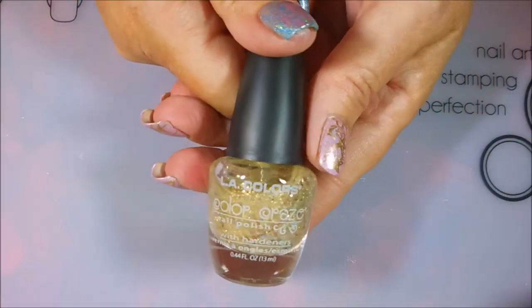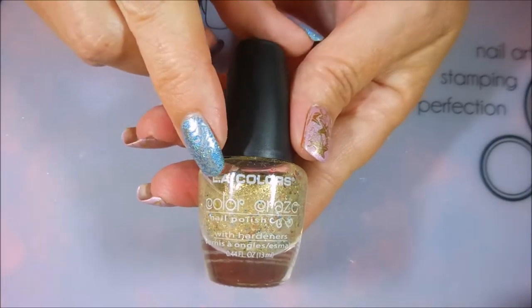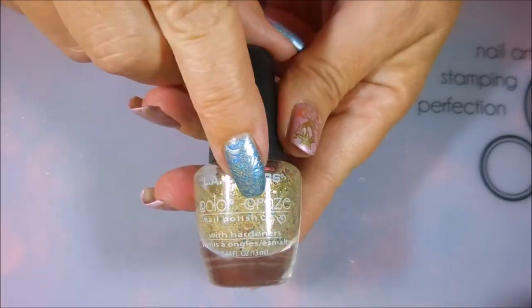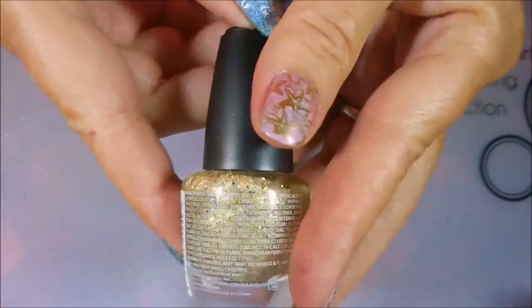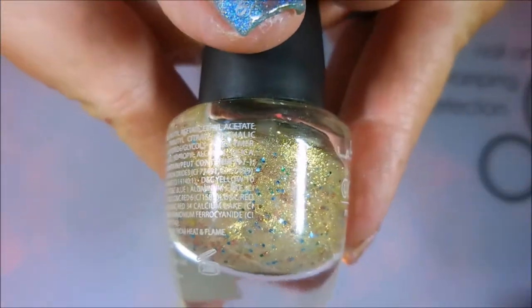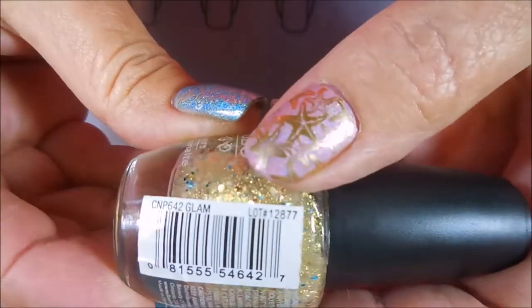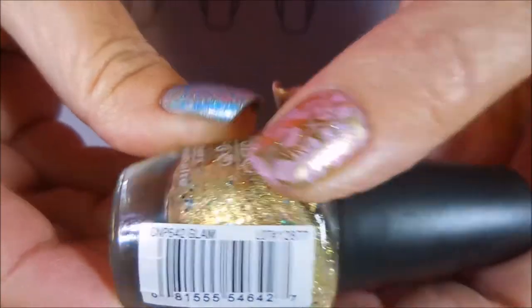I'm not going to be able to do swatches on these because there's just too many of them. I know this might come as a surprise to most people, but I only own one of the LA Colors Color Craze, and it's this beautiful gold glittery crazy polish — it's just got all kinds of colors in there. This one is called Glam. Very cool.